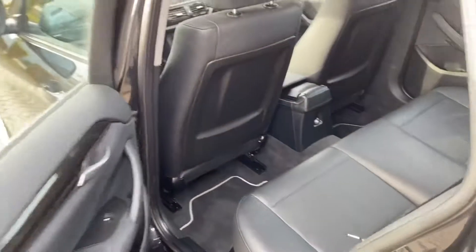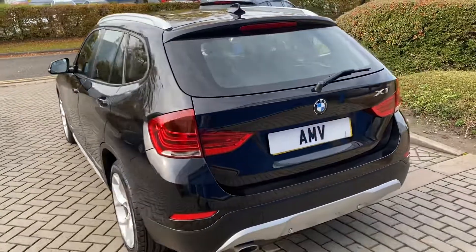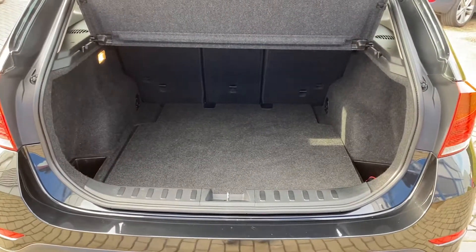All in very nice order, nice and roomy - these cars are a little bit high off the ground as well, so certainly easier to get in and out of. Nice size boot too.